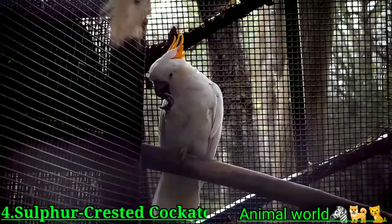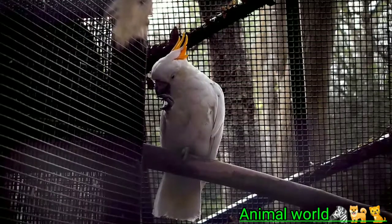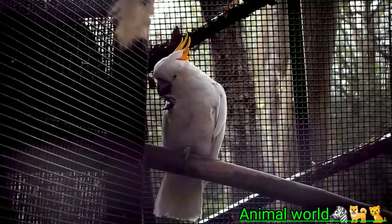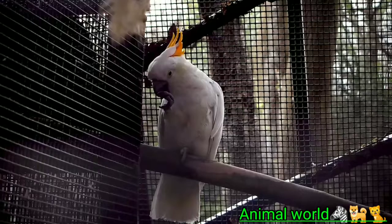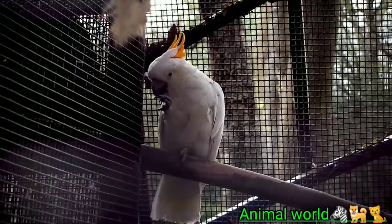Sulphur-crested cockatoos are highly intelligent and need plenty of space to play. Unless these birds are given adequate exercise and mental stimulation, they might resort to behaviors such as feather picking and destructive chewing. Caretakers must provide their birds with plenty of toys and several hours of attention each day.